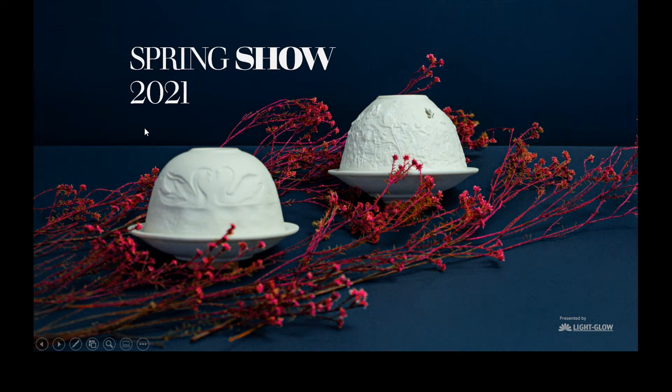Hey everyone, it's Joyce here. Hey guys, Zayed, how you doing? We hope everyone is keeping well and staying safe. Welcome to our 2021 spring show presented by Light Glow. We are so thrilled to welcome you back and introduce some of our latest additions to our range, starting with the domes as seen in this slide.